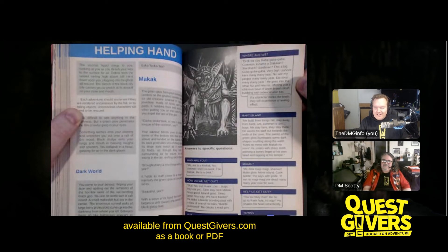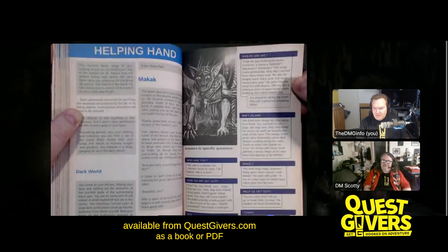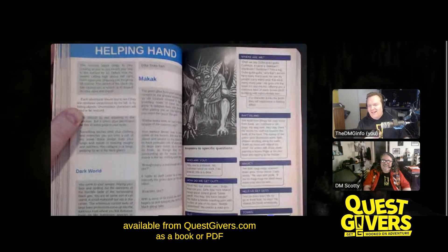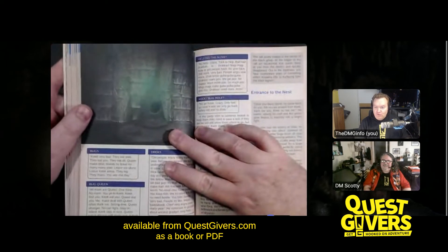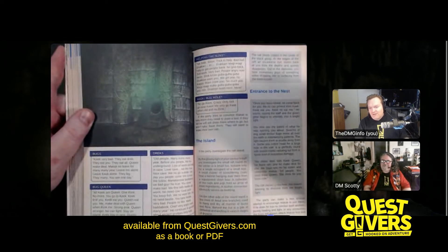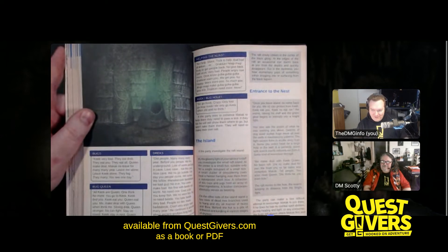If players don't understand what a character is saying, they can use a check — knowledge, wisdom, languages — to figure it out. If it's speaking common, that's one thing, but in sections where it actually speaks the language, you get what to say in the gobbledygook we've written. If they do pass their check, they can figure it out; if only a partial success, you can give them the gist of what was said, or slightly wrong information. We've taken all of that into account so you don't have to think about how to speak the crazy language.